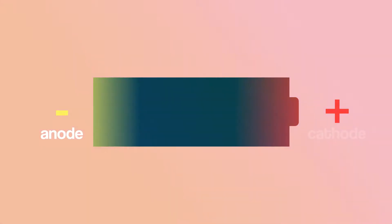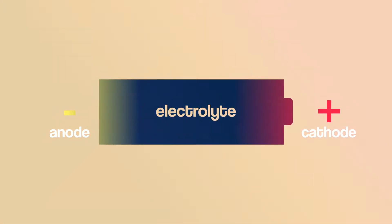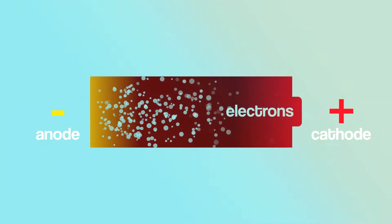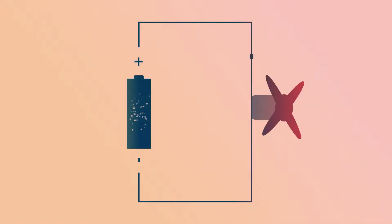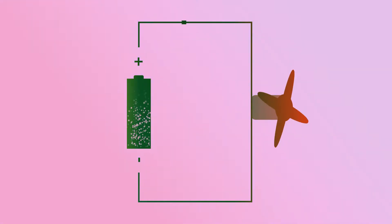A battery is nothing more than a device that uses a chemical reaction to generate electrical energy. A typical battery has an anode at the negative side, a cathode at the positive side and an electrolyte in between, typically a dry powder or sometimes a liquid. When you place your battery inside a device, this electrolyte creates an abundance of electrons on the negative side and a void of electrons on the positive side, so your electrons will rush from the negative side to the positive, making your device run in the meanwhile.